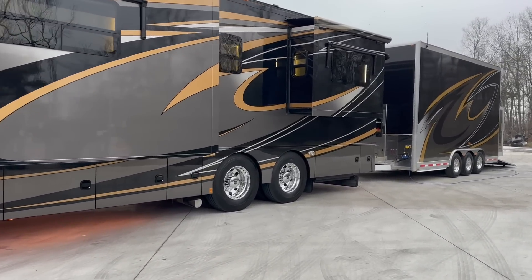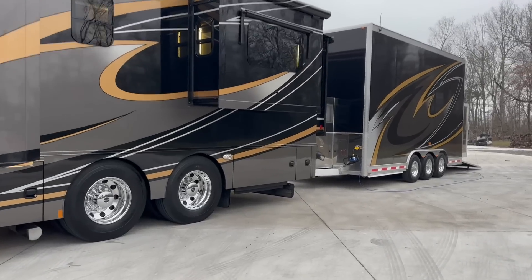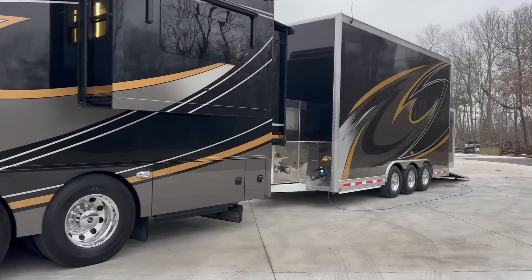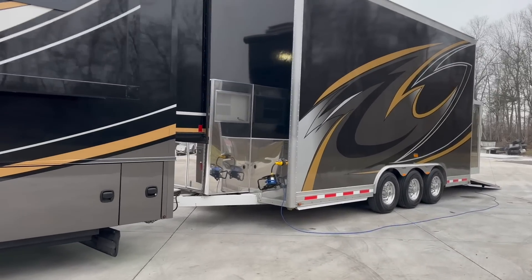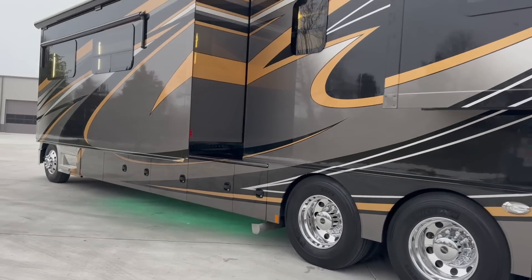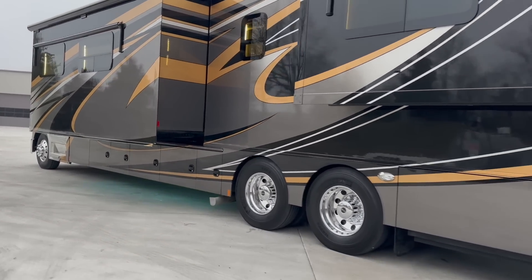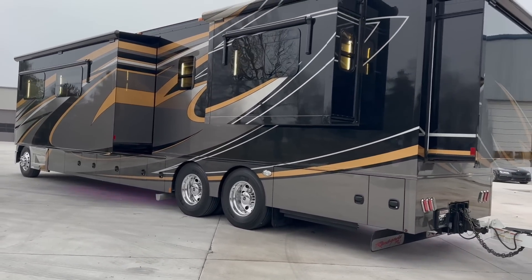150 gallons of fresh water, 75 each on the gray and black tanks. It's got the 12,500 watt Onan generator with 214 hours on it. We just serviced the whole engine on the coach, greased all the drivetrain, and serviced the generator. So all of that is fresh — you won't have to do anything.